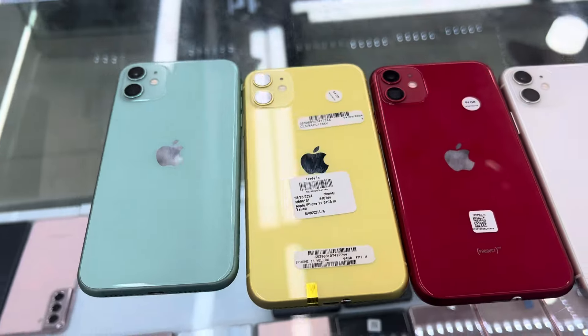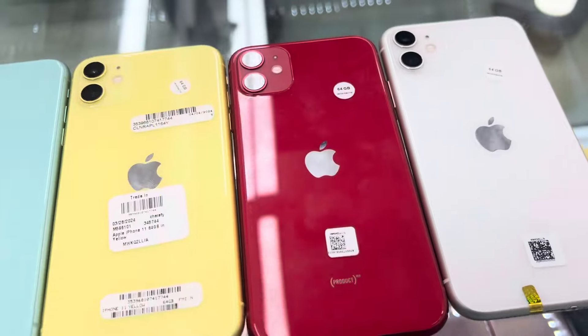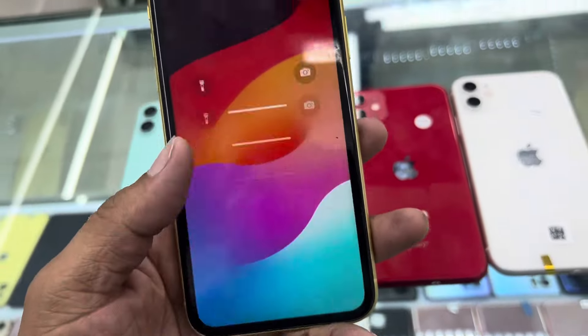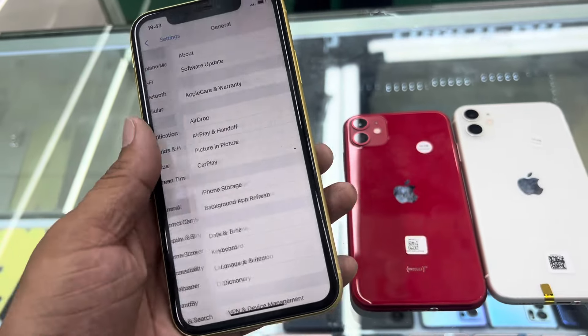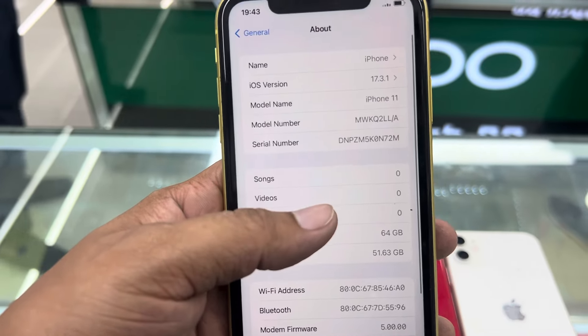Hello everyone, my name is Paranasan. I have come to show you a good phone. The 64GB variant is fresh and good, which you can find at the lowest price. You can confirm that the phone is a pretty good one.